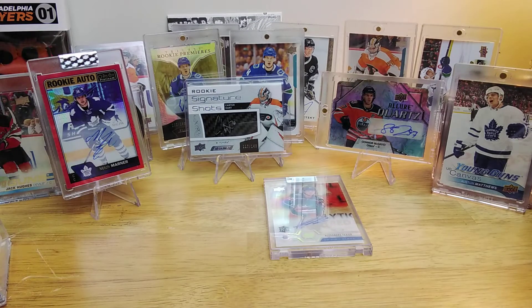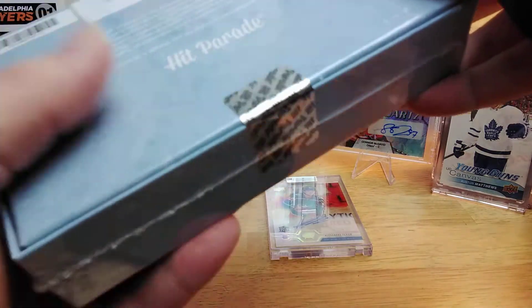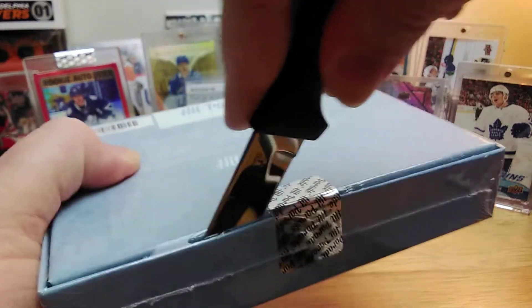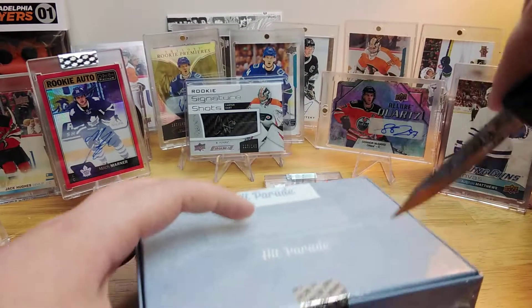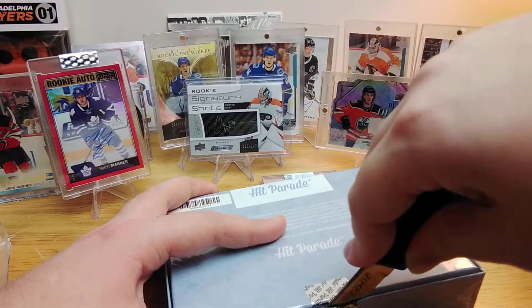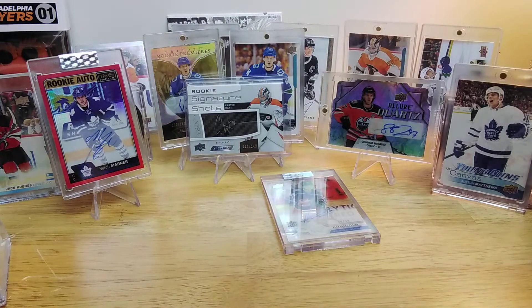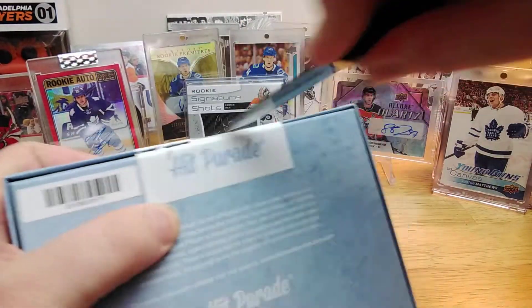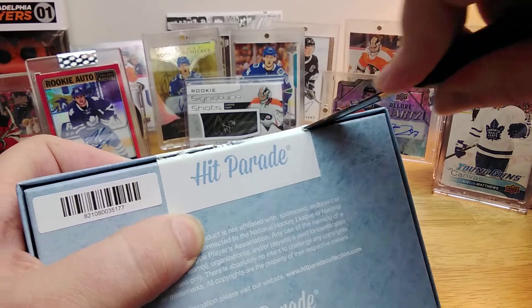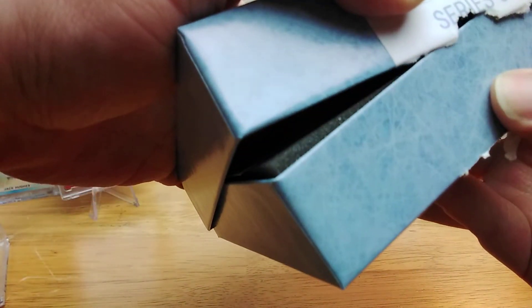Now let's see what David Adams will provide. I do buy Hit Parade, but I usually get the pucks or the jersey version. These are usually covered by a promotional flyer for the product, so it shouldn't need shielding. The seal is broken — pretty exciting stuff.